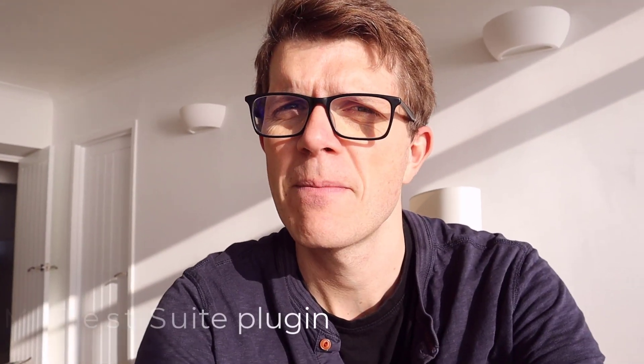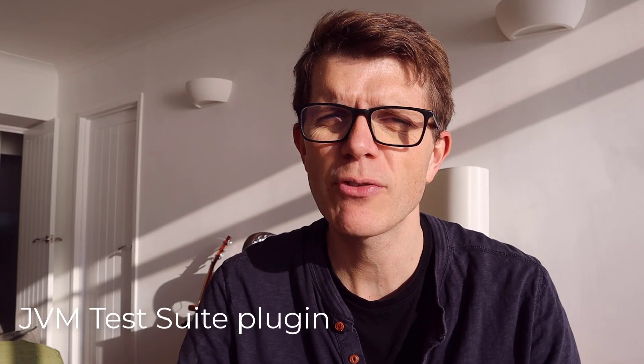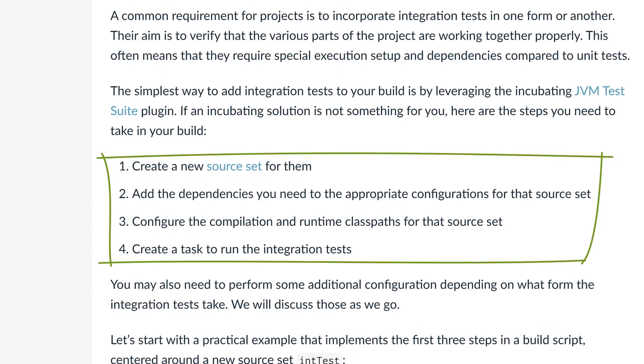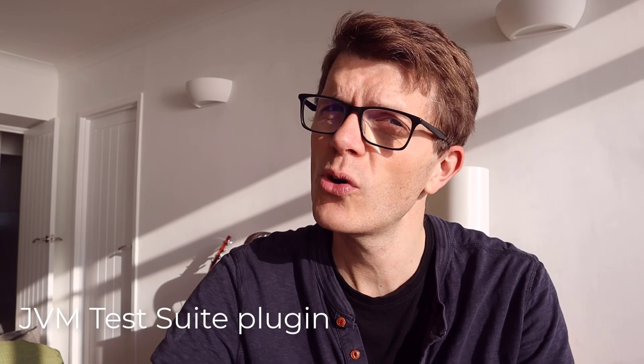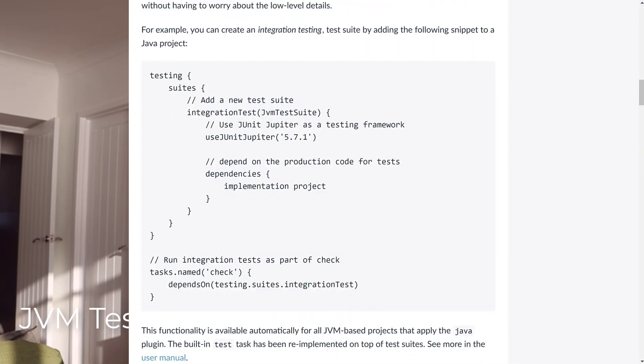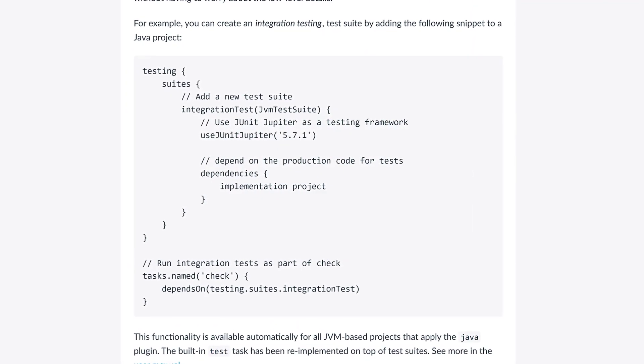There's one other big, important feature that I really think makes it worth updating to this latest version, which is a new core Gradle plugin called the JVM Test Suite plugin. Up to this point with Gradle, if you wanted to separate your unit and integration tests, you had to have quite good knowledge of how to set everything up using the Gradle APIs to create a separate source set and other configuration, including creating a new task specifically for running integration tests — or you had to use a third-party plugin. With this new JVM Test Suite plugin, Gradle has taken away that headache and made it super easy to configure.